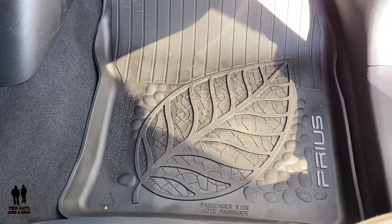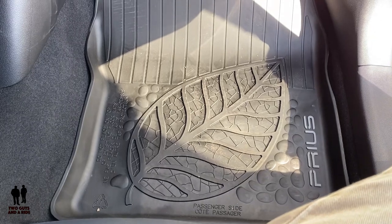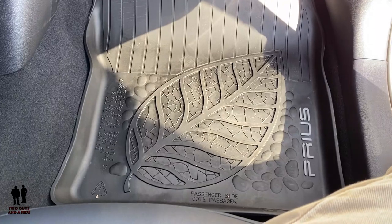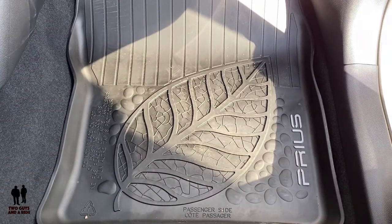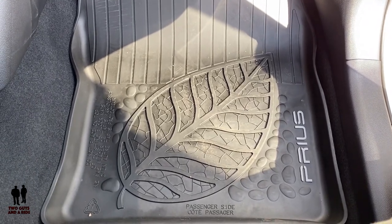My favorite thing on the vehicle is actually just an accessory — the floor mat. It's an all-season weather mat, and the cool part is there's a big giant eco leaf on the floor mat. That's my favorite thing.